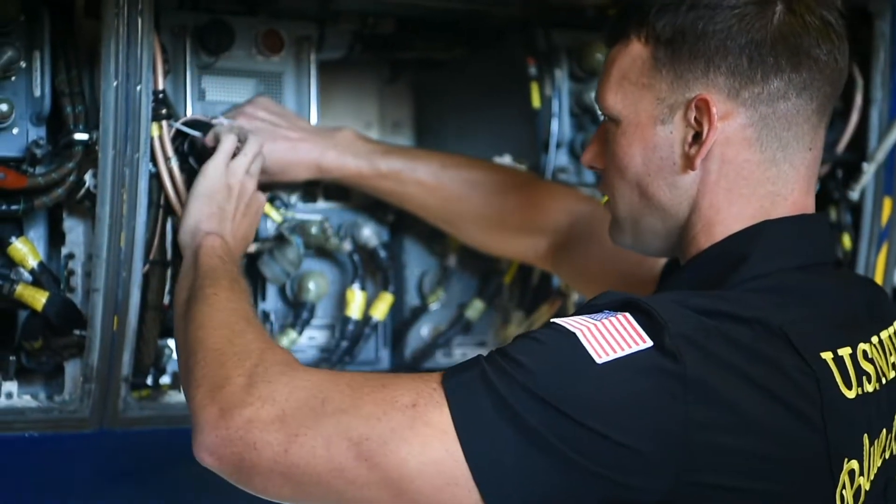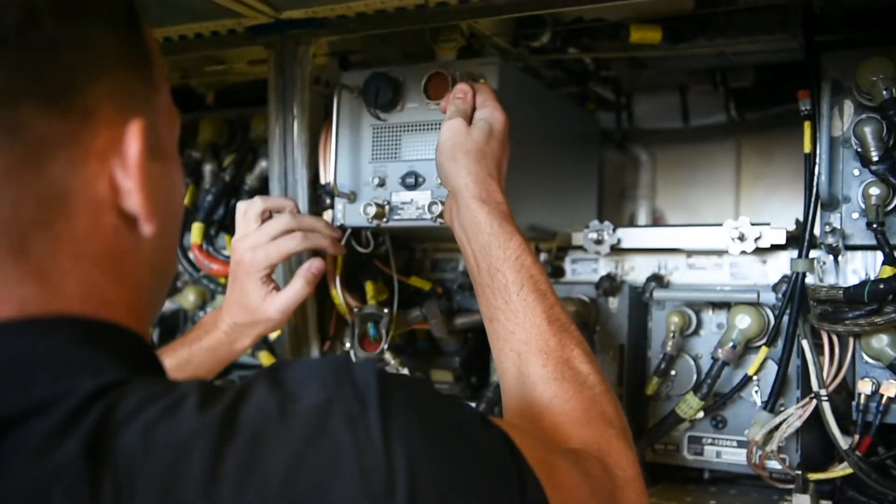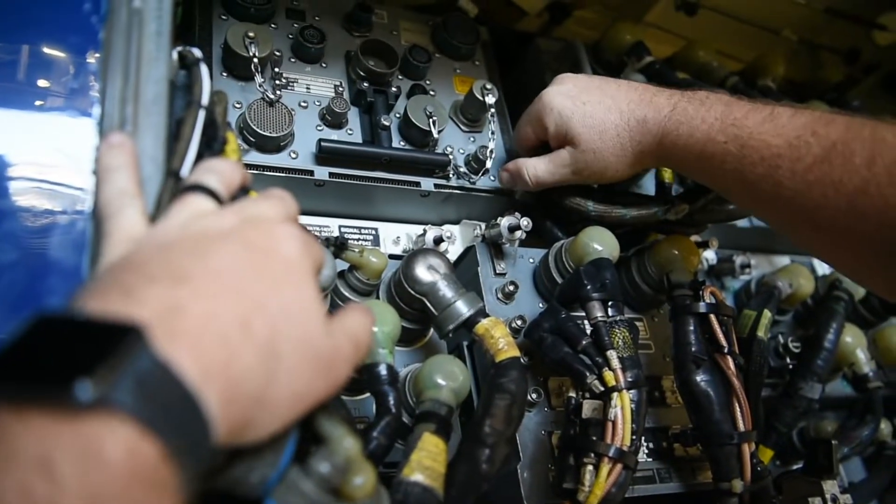Avionics is important to the command just like any other shop. We all work together to maintain these great jets and we have the finest maintenance professionals out in the fleet. So without us working together as a team, we wouldn't be able to put on that great demonstration you guys get to see.